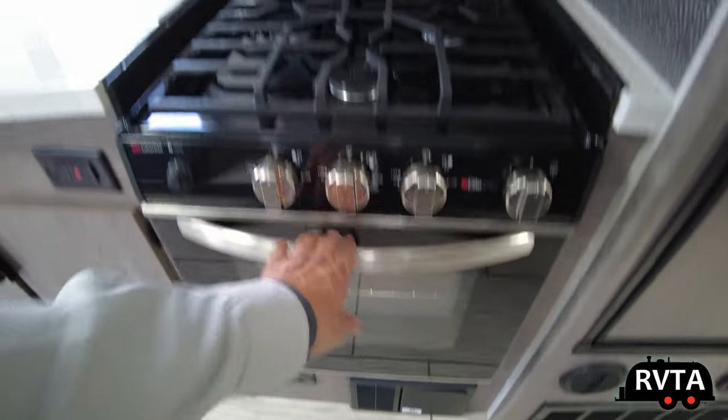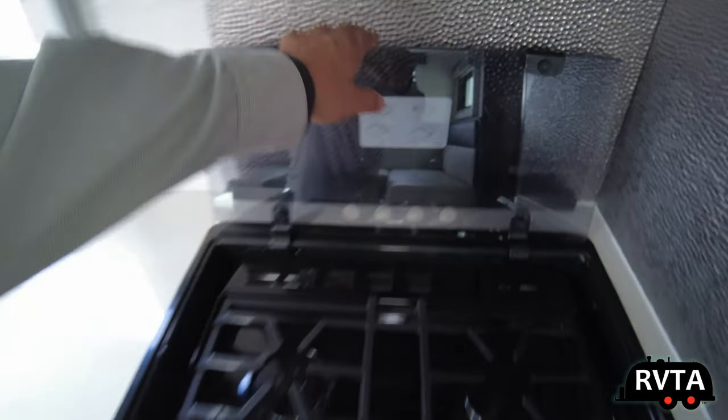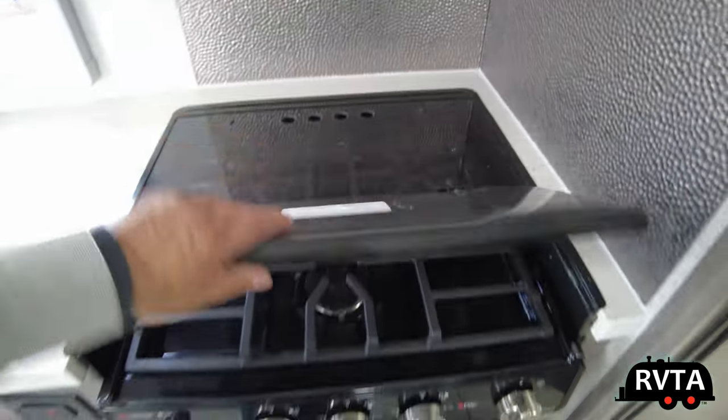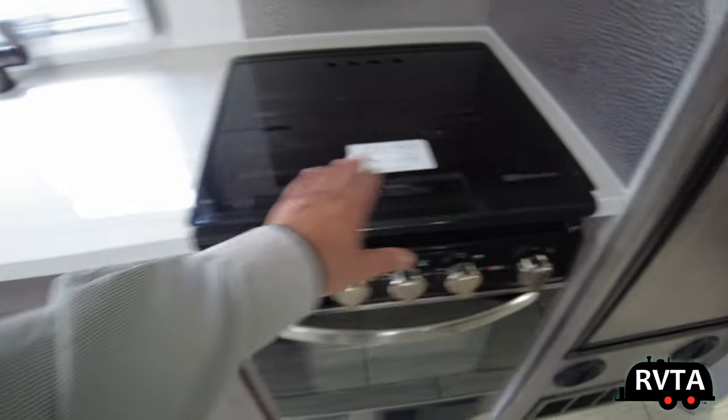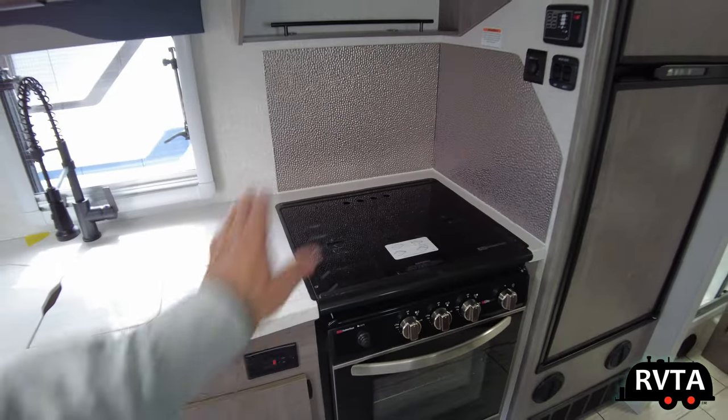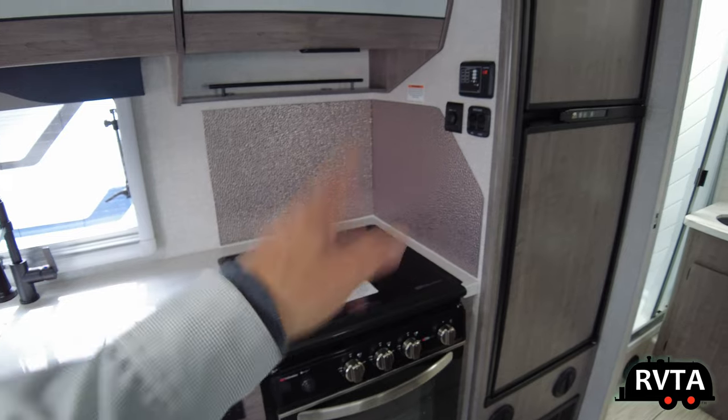Nice size oven — I have pretty much the same oven in my Rockwood Mini Lite. There's a little cover right here that extends your prep area from left to right — you decide. I like the backsplash, quite nice.